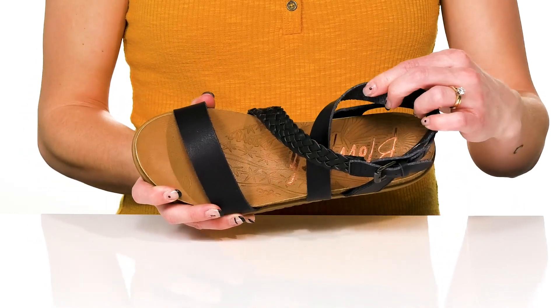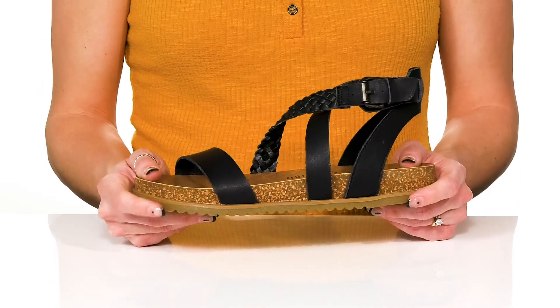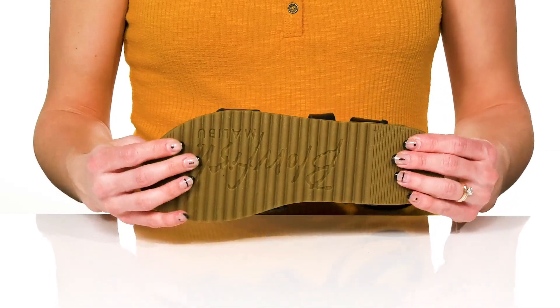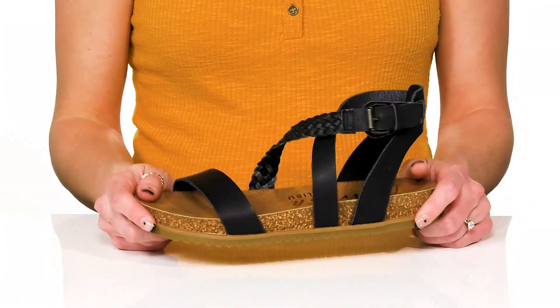Inside they feature a synthetic lining and insole, and they have a flexible feel to them. The midsole has a cork detail to make them very shock absorbing. Underneath there is a synthetic outsole that is grooved to help with traction under your feet.